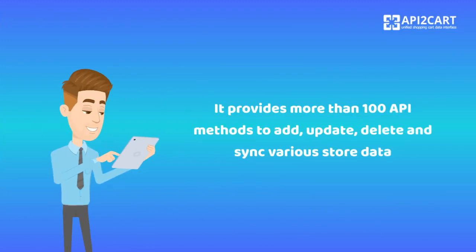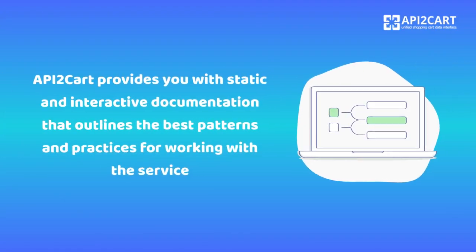It provides more than 100 API methods to add, update, delete and sync various store data. API2Cart provides you with static and interactive documentation that outlines the best patterns and practices for working with the service.